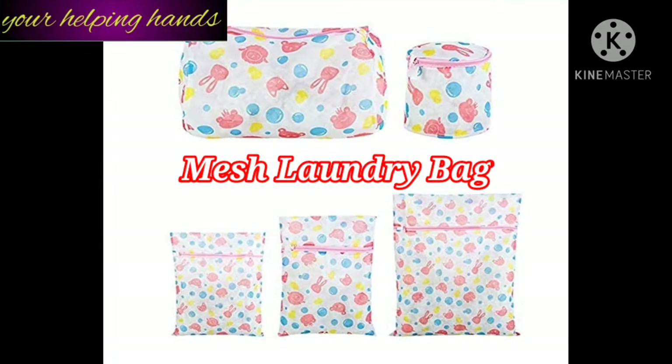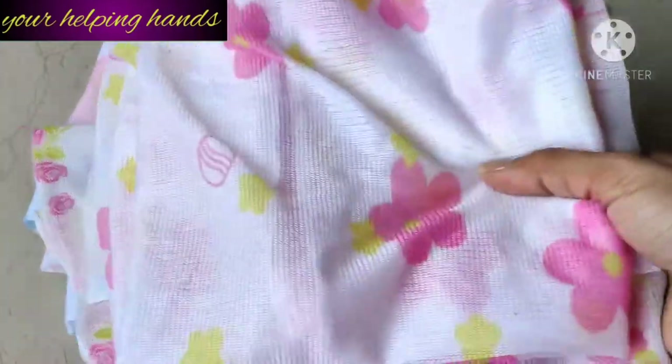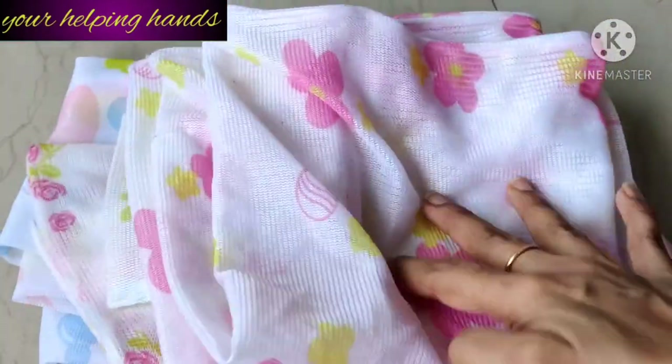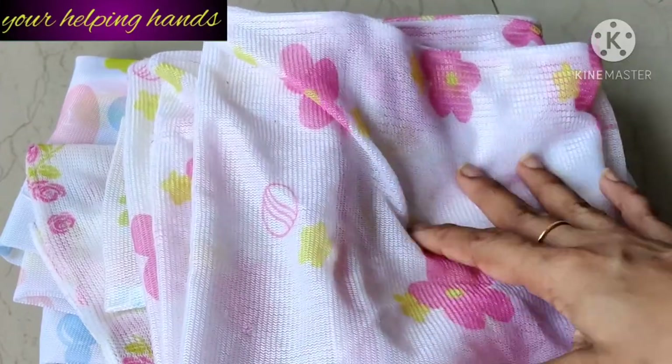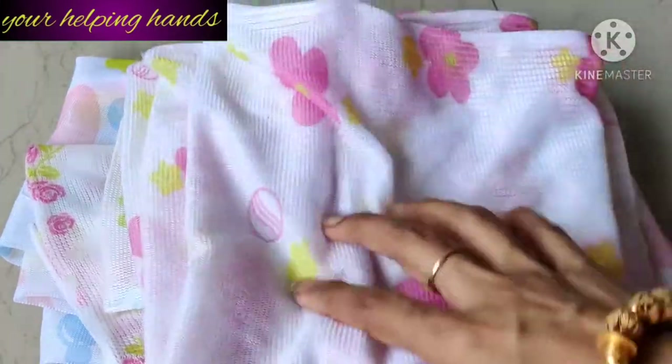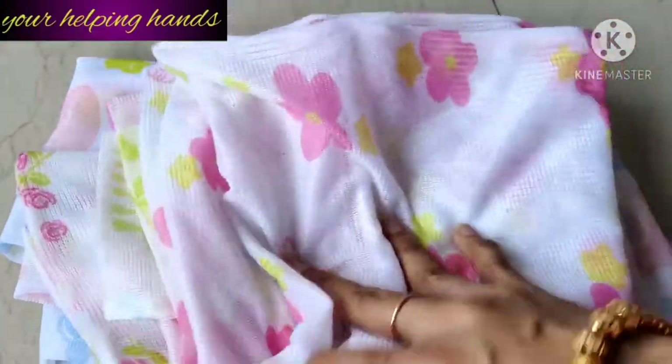Here you can see I have many different mesh laundry bags. It's very easy, very helpful, and time-saving. Here you can see I have a lot of mesh laundry bags in different sizes, and I have been using them for a long time — almost 5 years — and this has made my laundry and washing work very enjoyable.